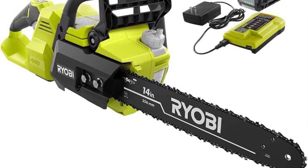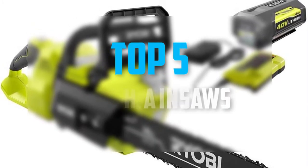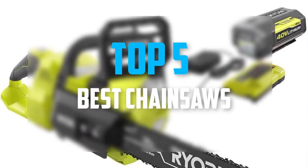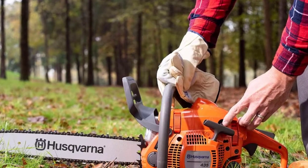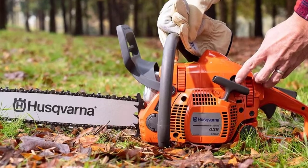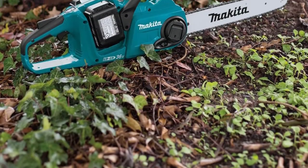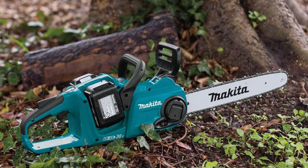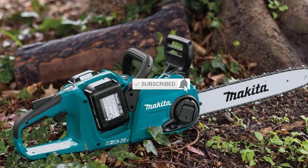Hello everyone, welcome back to our new video. In this video I will give you more information about the top five best chainsaws that are available on the market. I try to make acceptance, multiplication, cost, stability, user opinion, etc. If you require more information about these products, please check the link description below. Subscribe to this channel to see more upcoming future videos. Let's start this video.